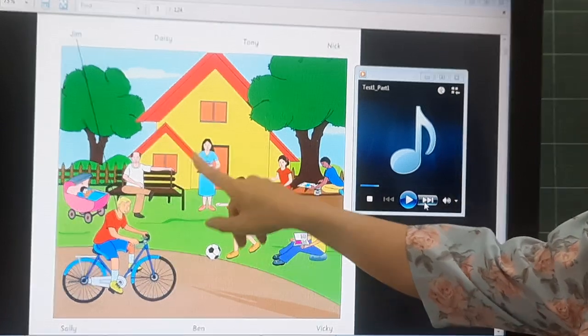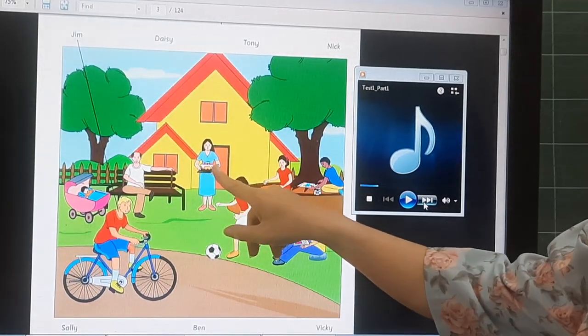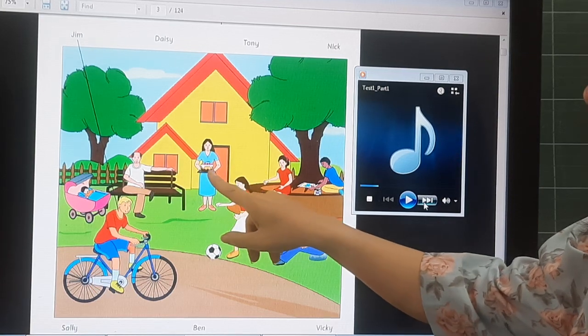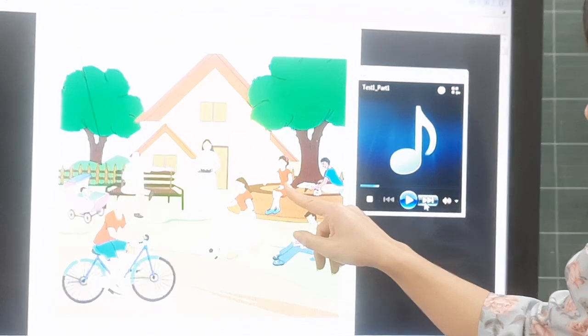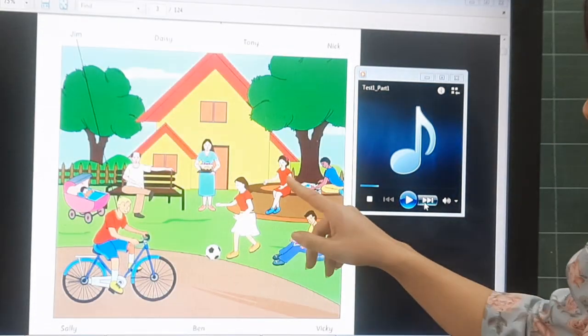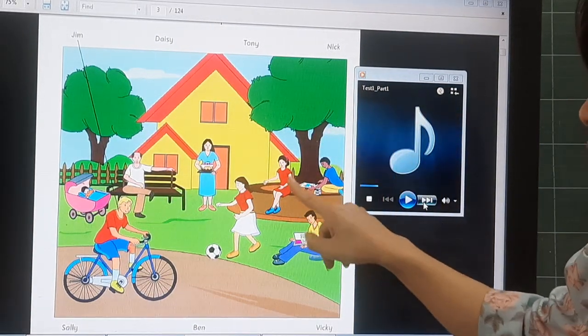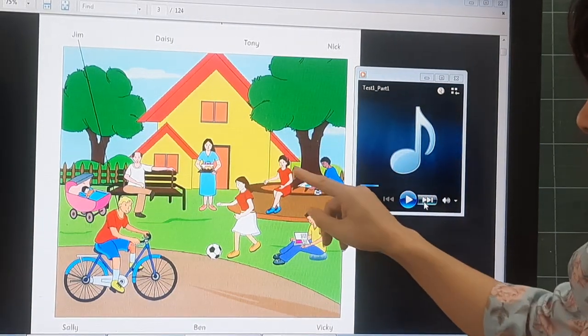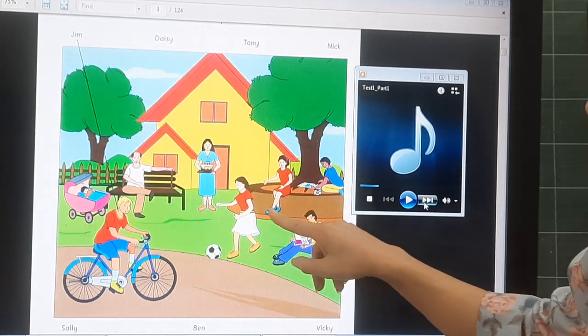What is this boy doing? She is carrying a birthday cake. What's the boy doing? She is sitting under a tree. What is she wearing? She is wearing a red dress and blue shoes.